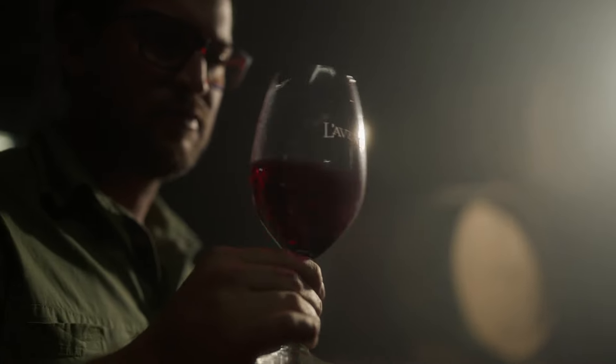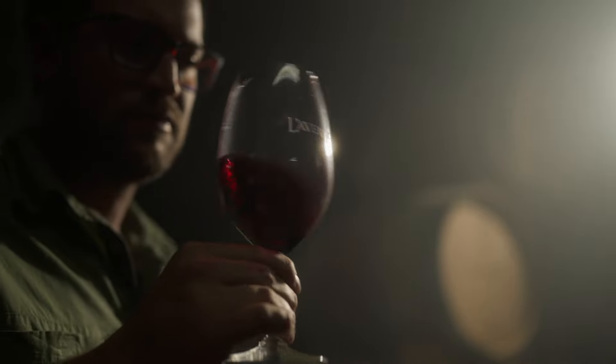The wine is quite full-bodied. Yes, there's a lot of tannin, but it's super refined. It's smooth, it's gentle, it's elegant, it's sophisticated — and this is exactly what we want with a high-end Pinotage, especially for the connoisseur out there.